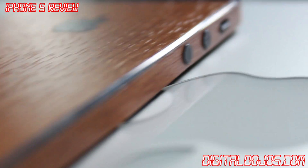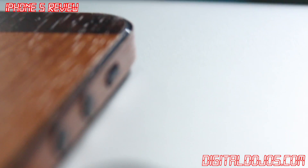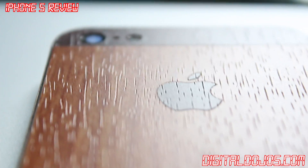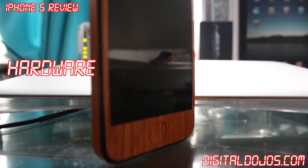Here you can see my iPhone 5. It is wrapped in an iCarbon skin — I do have the black slate model, it's a 32GB iPhone 5, wrapped in an iCarbon skin to help protect it. It has that wood finish, so you can see it's just a sticker adhesive.